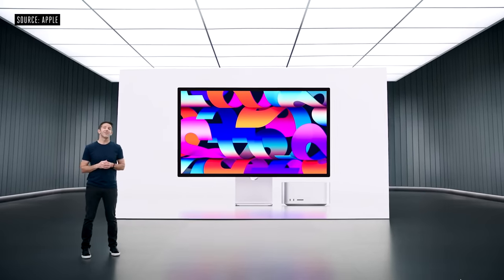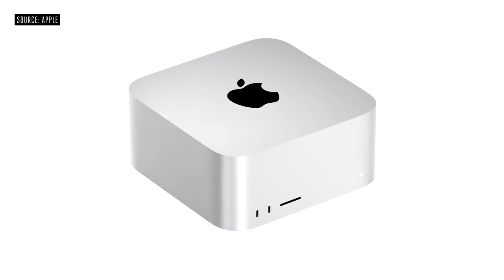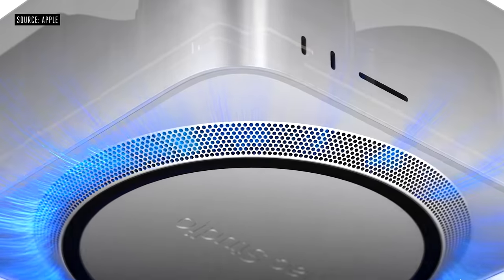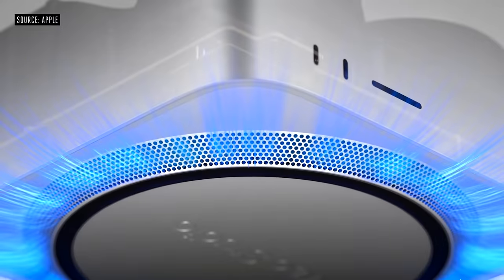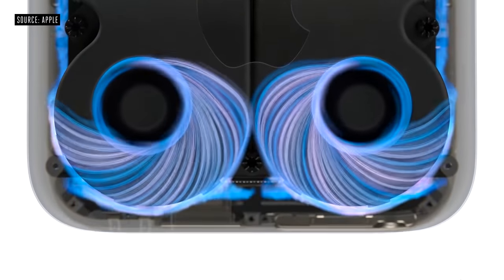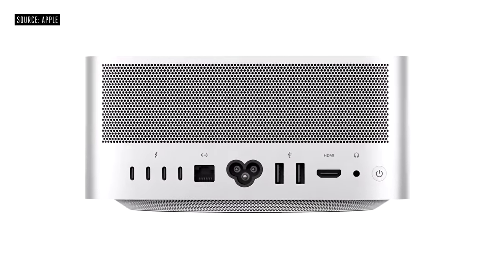This is Mac Studio and Studio Display. The exterior is machined from a single aluminum extrusion with a footprint of just 7.7 inches square and a height of only 3.7 inches. The innovative thermal system begins with a unique double-sided blower pulling air across the entire circumference of the perforated aluminum base, moving over the custom circular power supply and through channels precisely placed to guide it to the chip's thermal module. The air is then propelled through a low-impedance rear exhaust containing over 2,000 precisely-machined perforations.